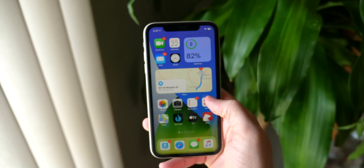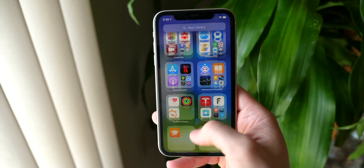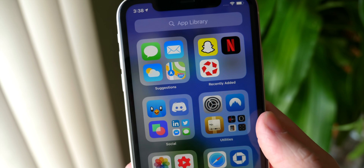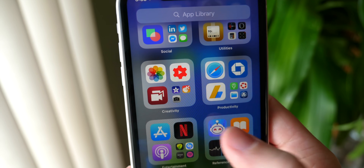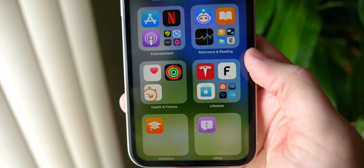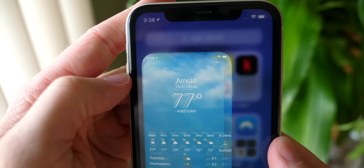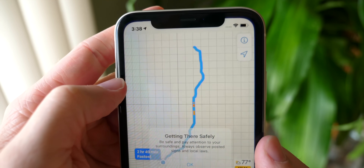Drop a like if you're excited, hit subscribe for more, and let's go ahead and jump in first with the app library. This is just a glorified list view essentially, but Apple's obviously done some cool stuff here to make it more than that. When you go into this new view, you're going to see it looks pretty wild. You've got a ton of squares — big app icons filled with smaller app icons, and even smaller app icons in the bottom right corner. In the top left are suggestions: Siri-powered AI on-device suggestions that Apple thinks will be really helpful for giving you the info or context you want right when you need it.